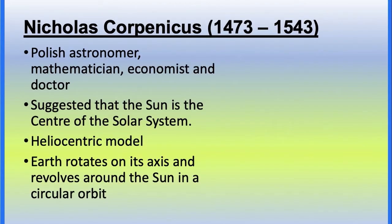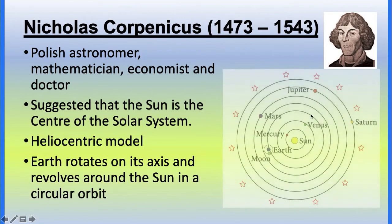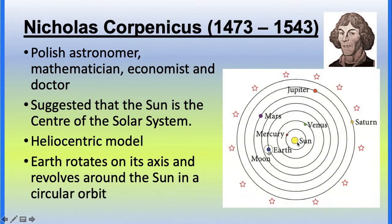Nicholas Copernicus is a Polish astronomer, mathematician, economist, and doctor. He suggests that the Sun is the center of the solar system — this is called the heliocentric model. The Earth rotates on its axis and revolves around the Sun in a circular orbit.